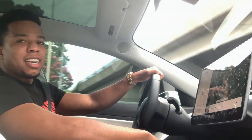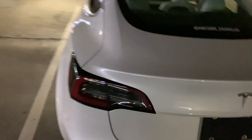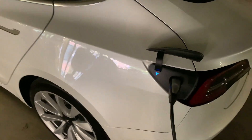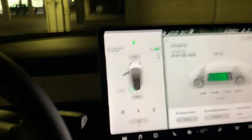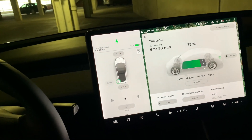Here is my NEMA 5-15 adapter — we just plug it right in to a normal outlet in my garage. That's as simple as it is to charge it. Now that adapter is super slow; my car is at about 77% and I have it set to stop charging at 90%. You can see it's still four hours and 50 minutes away for just 13% of charge with that adapter. So usually I'll plug it in here overnight.